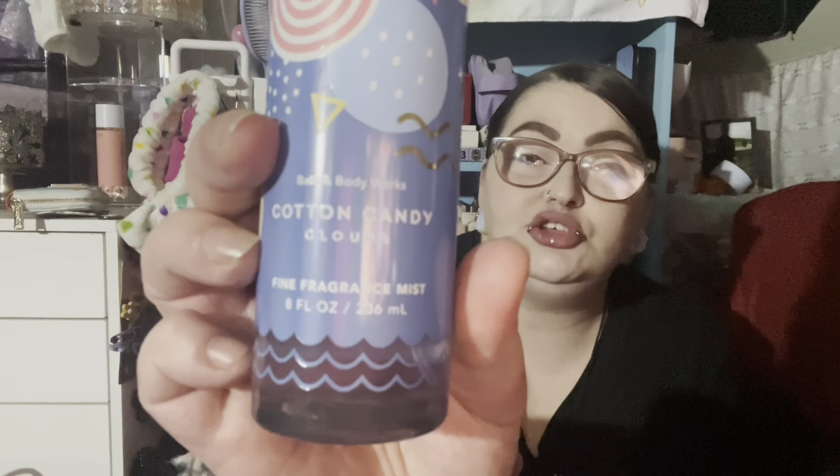We'll start with the Cotton Candy Clouds collection. If you have yet to smell this, you're missing out. It does not smell like cotton candy to me — maybe a little bit of cotton candy. It smells like cotton candy with berries, maybe. The fragrance notes are spun sugar, pink berries, and whipped vanilla. That's obviously why I grabbed it — I don't like really cotton candy scented things, but this just has a hint of cotton candy.